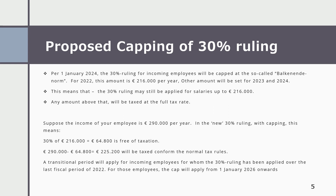This means that the 30% ruling may still be applied for salaries up to €216,000. Any amount above that will be taxed at the full tax rate. For example, suppose the income of an employee is €290,000 per year. Under the new 30% ruling with capping, 30% of €216,000 equals €64,800 which is free of taxation, while the remaining €225,200 will be taxed according to normal tax rules.